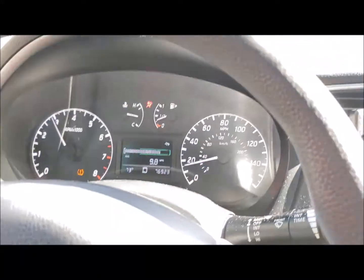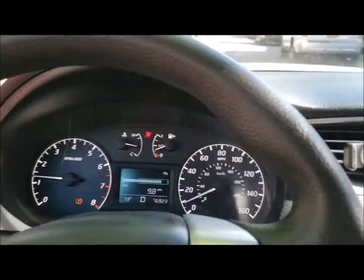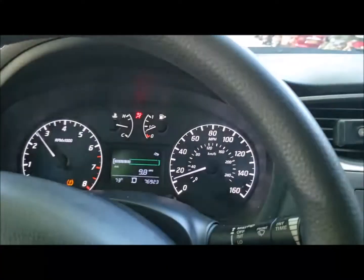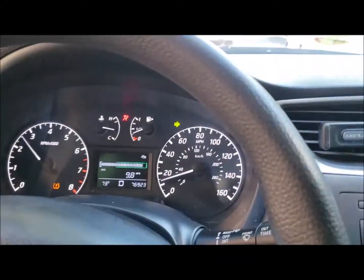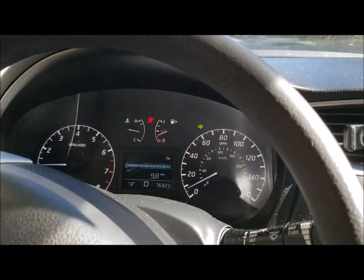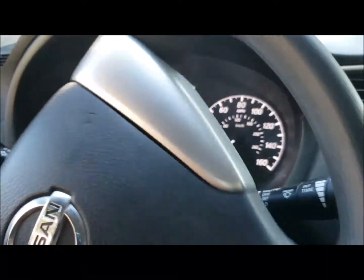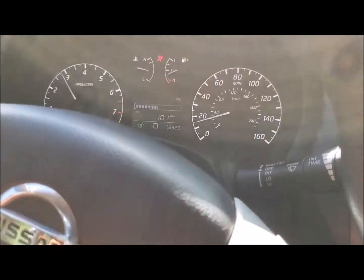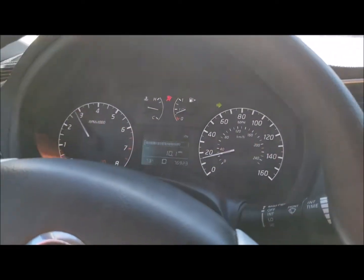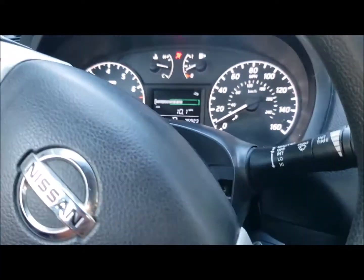There's also some sound coming from the back. And once I take my foot on the accelerator, it jerks a little bit. On takeoff also, it jerks a little bit.